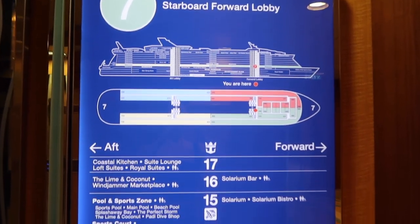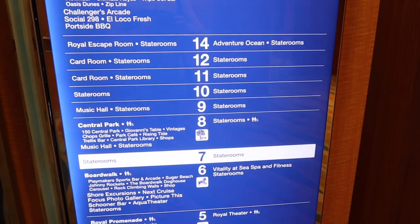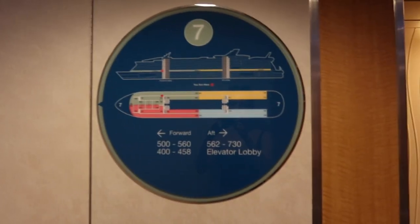Deck 7 only has staterooms, so we skipped this deck and moved on to deck 8.